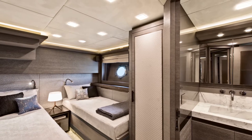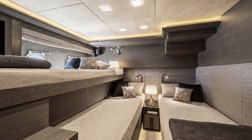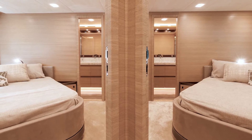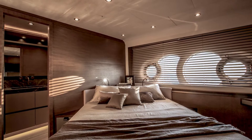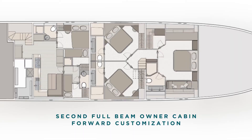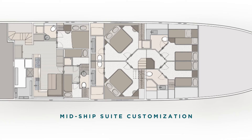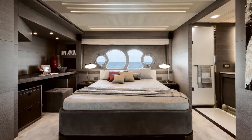Two guest cabins located forward can accommodate comfortably up to three beds. Two bright VIP cabins are mirror images of each other, filled with natural light thanks to the large iconic Monte Carlo Yachts portals. Alternatively, you can join two guest cabins to create a spacious second full beam owner cabin forward, or blend the two VIP cabins to obtain an exclusive midship suite.